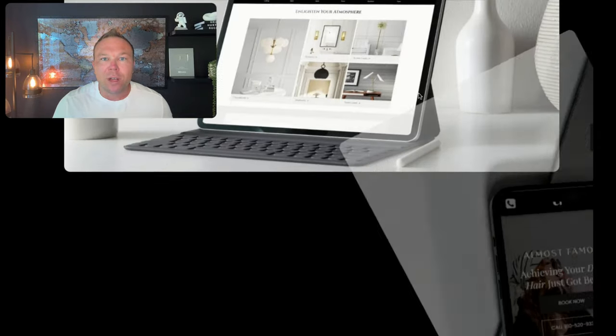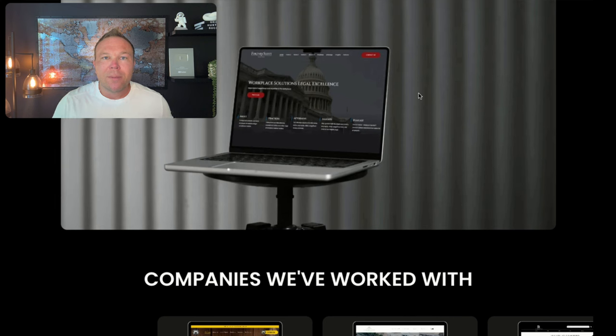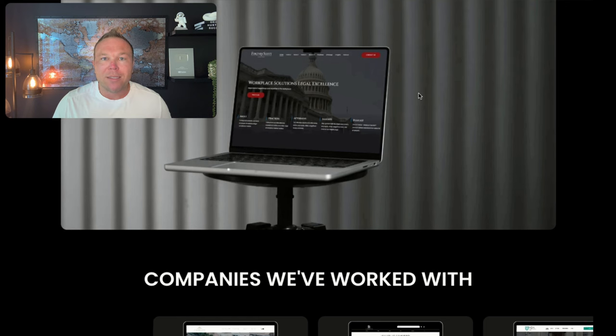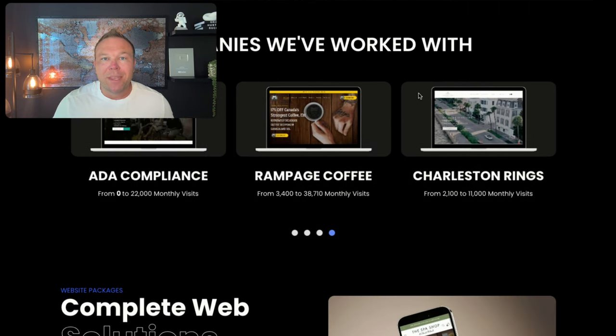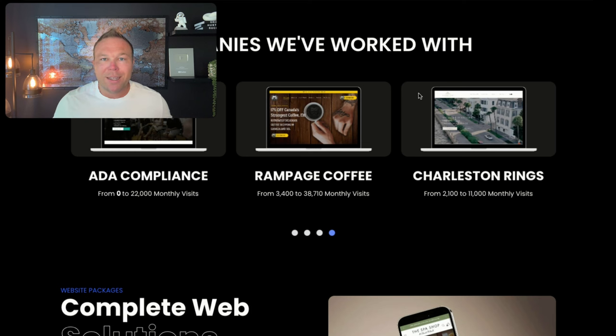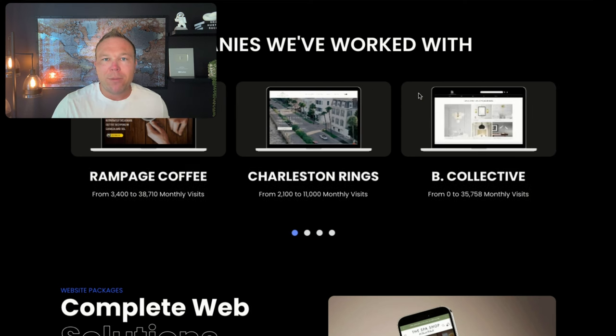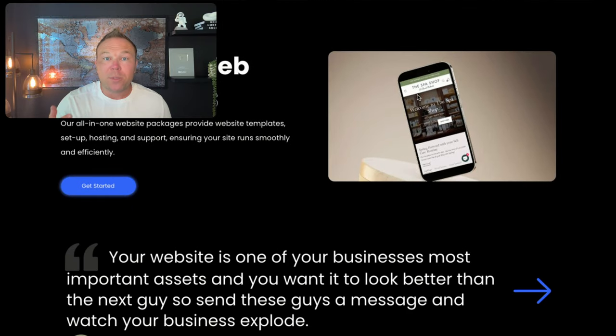Show other projects, people you've worked with, or reviews — make it so somebody knows what to expect if they want to start working with you. We do this by showing example websites that we've built in the past. Think about what you can show to demonstrate the type of people you've worked with and how you've helped them, so somebody new can relate. We also like to show case studies and reviews — when somebody first comes to your site and doesn't know you yet, they want to see other people similar to them that you've helped. That makes it relatable and helps you build trust.